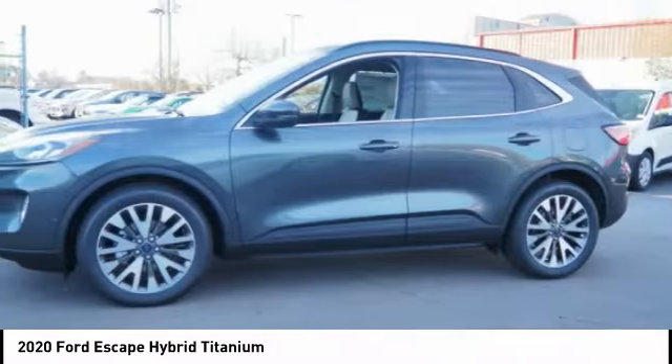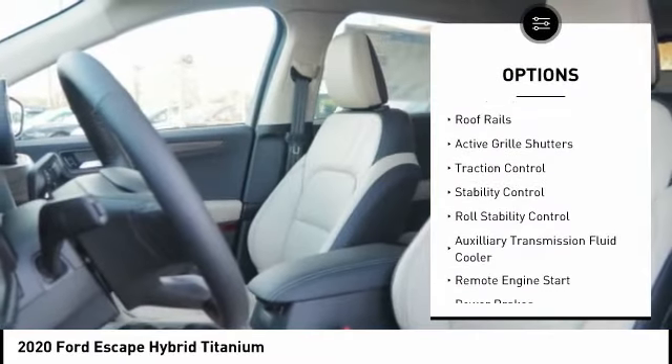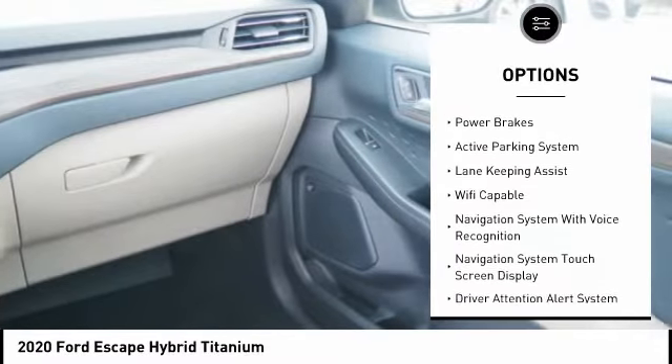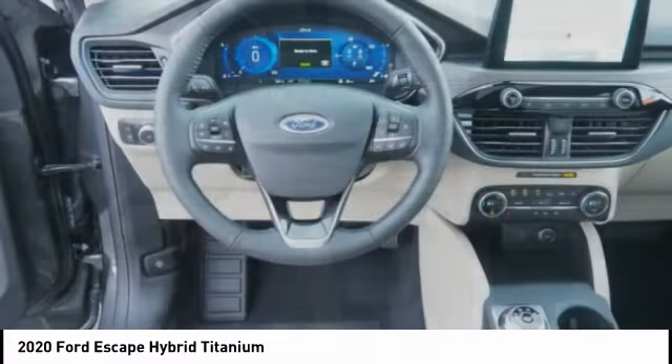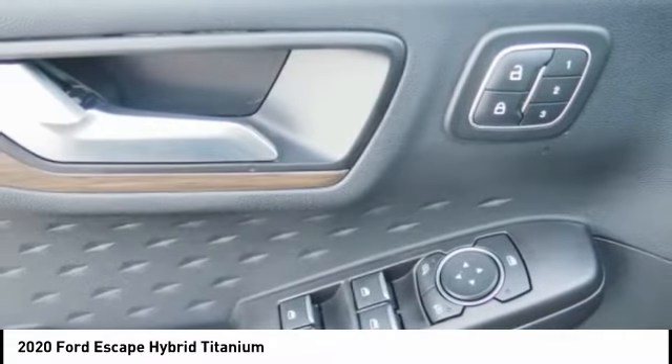Here are some of this vehicle's great options: power windows with safety reverse, emergency braking preparation, roof rails, active grille shutters, traction control, stability control, roll stability control, auxiliary transmission fluid cooler, remote engine start, power brakes. Wouldn't you look great in this vehicle?